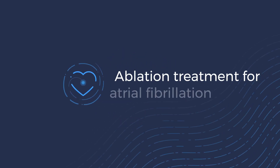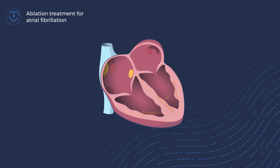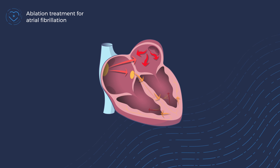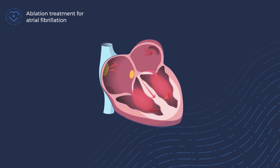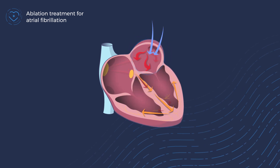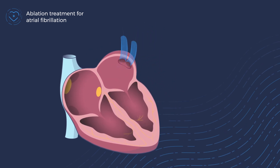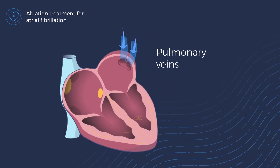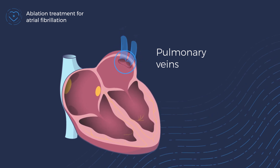Ablation treatment is designed to treat the root cause of atrial fibrillation: faulty electric signals that result in an irregular heart rate. These electrical signals almost always come from the areas of the left atrium where fresh oxygenated blood from the lungs returns to the heart. The blood vessels between the lungs and the left atrium are called pulmonary veins, and it is the area around the mouth of the pulmonary veins in the left atrium that is treated with ablation.